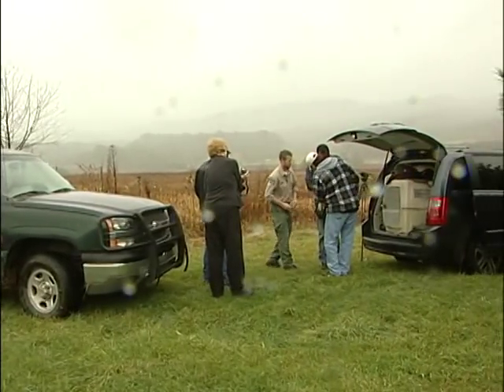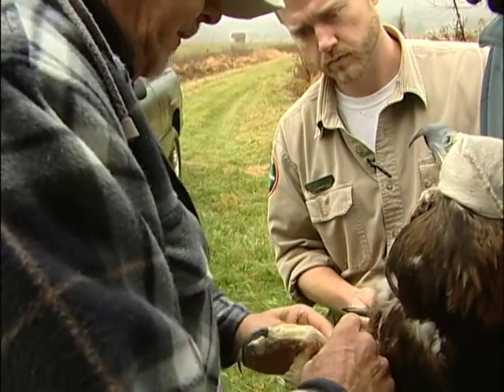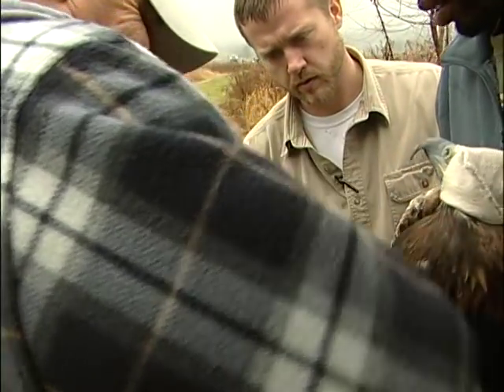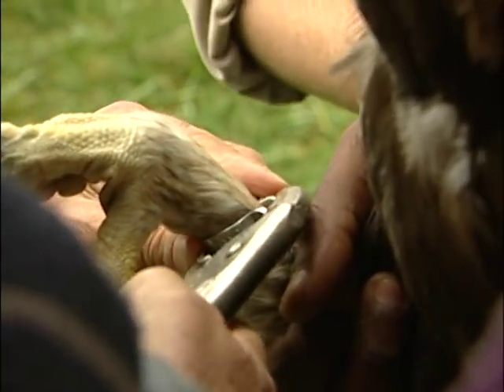This Golden Eagle came to the American Eagle Foundation last year. It had got caught in two steel foothold traps that a trapper was using to trap fox or other types of predators. He was doing this legally — he had a permit — but the traps were baited with deer meat, and this Golden Eagle came down to try to get the deer meat.